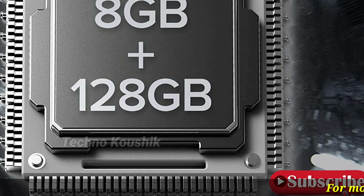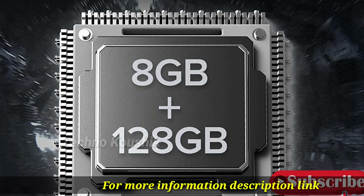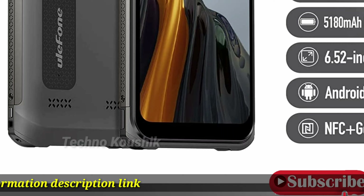5180 mAh battery with support for 18W wired fast charging, 15W wireless charging, and OTG reverse charging. Also features emergency dual speakers and headset-free FM radio.